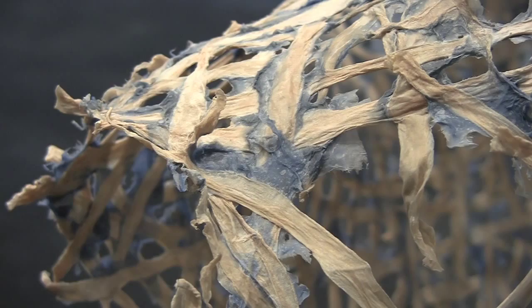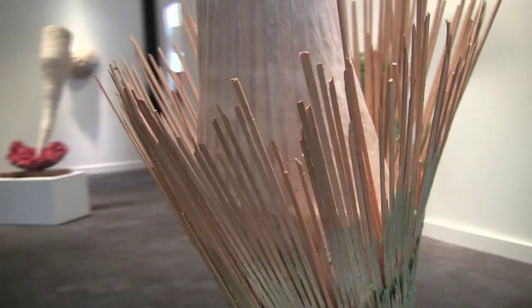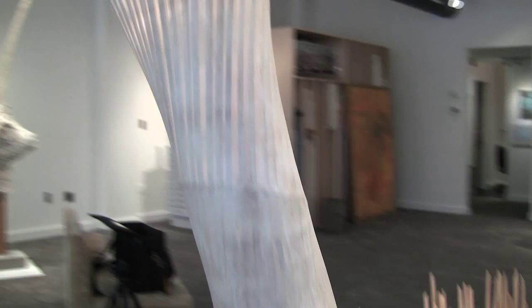Handmade paper — abaca paper primarily, but some linen and some cotton. A lot of the work is paper laid over a superstructure that's removed. The more recent pieces that have wood in them actually leave the superstructure in there, not only to give strength but also as another element in the piece.